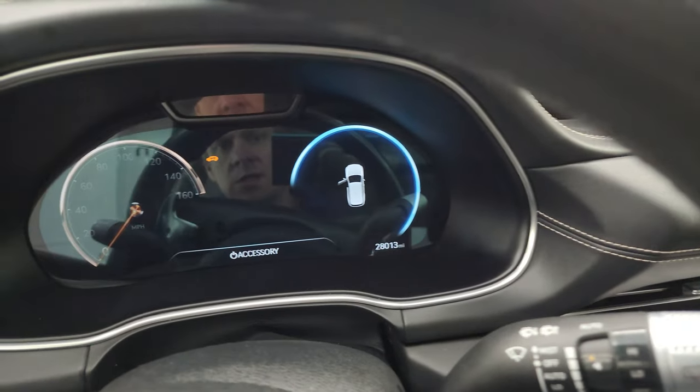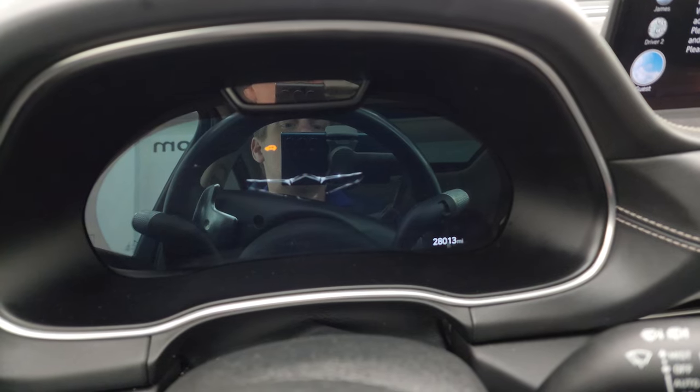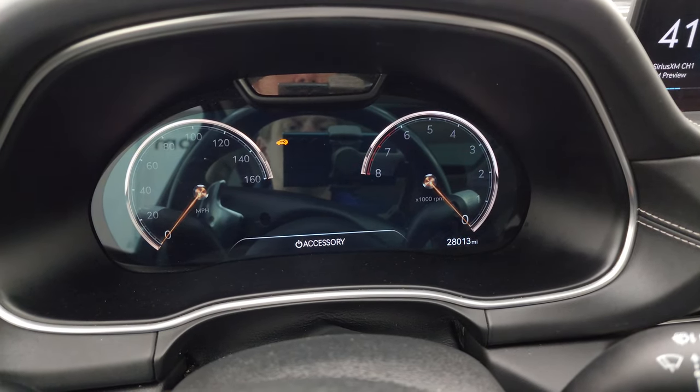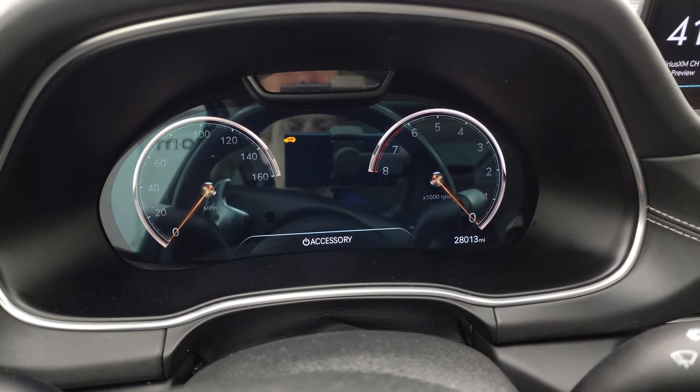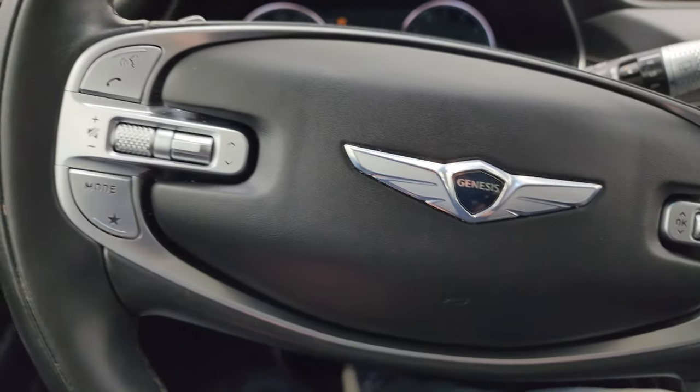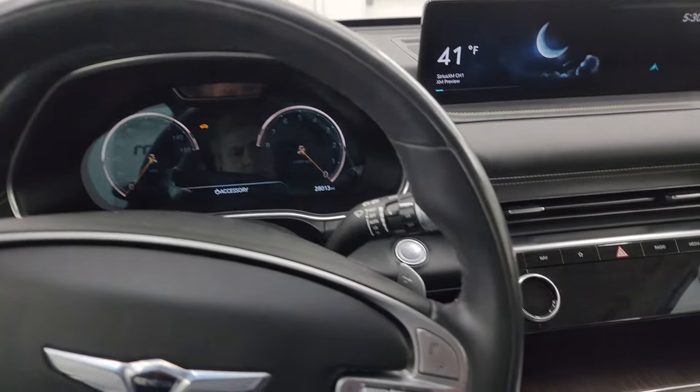Hopping inside to check out the instrument cluster, the miles, and the radio — everything this one has to offer on the interior. You can see that this one has 28,013 miles. You get the nice digital instrument cluster with digital speedometer and tachometer. You get the leather wrapped steering wheel in really nice shape.